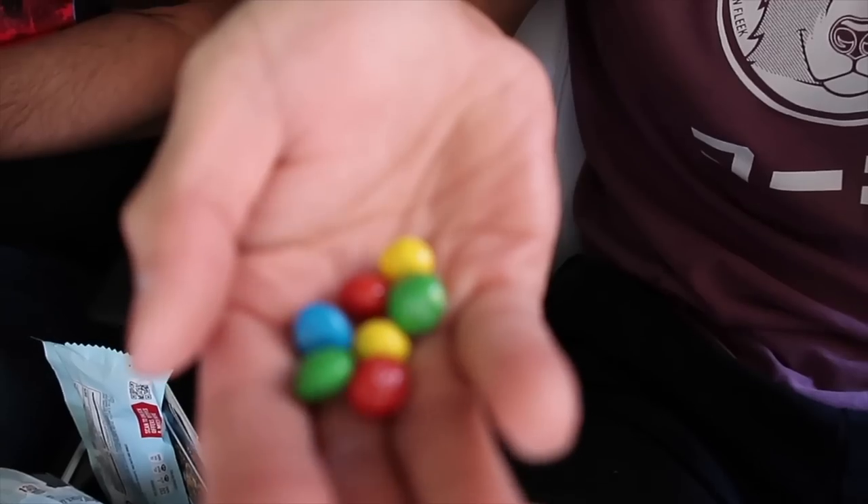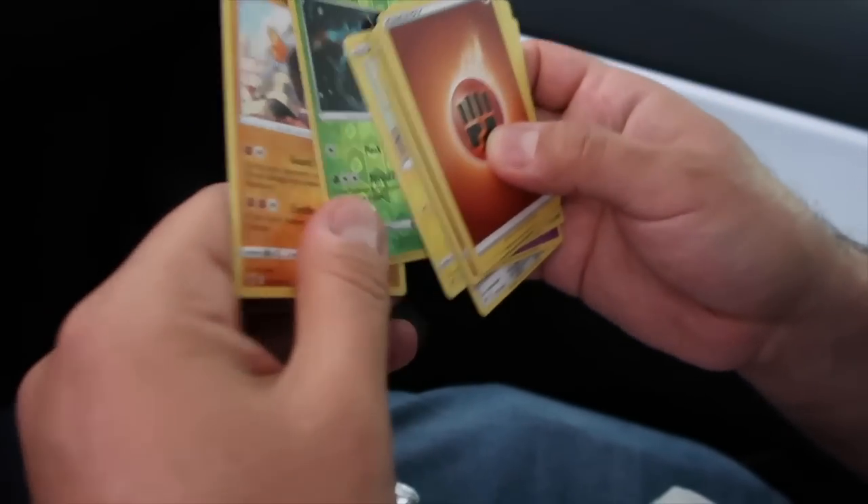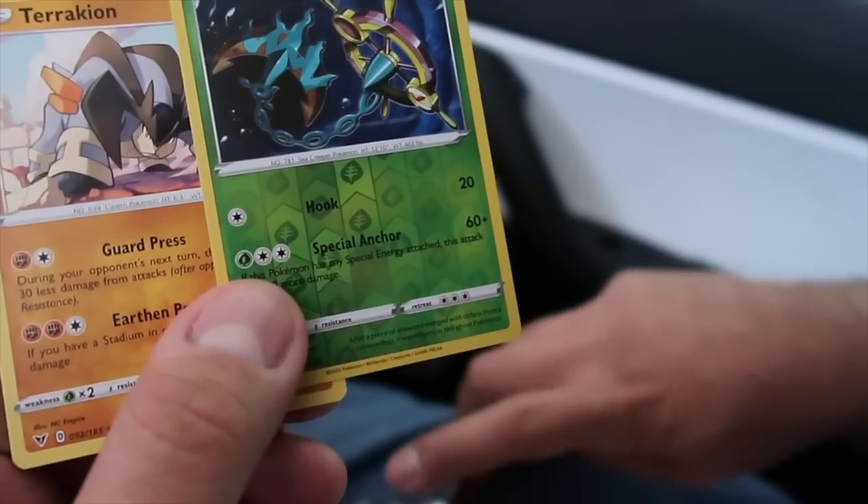We're gonna try the M&Ms right now. Have you guys had them? They're very round. It's like not even an M&M. It just tastes like cookie dough. It tastes like frosting to me. Let's see what's inside. We're gonna say bye to Sean. See ya, next time.